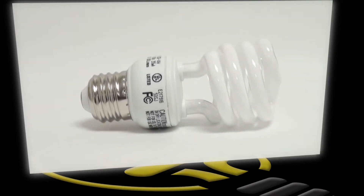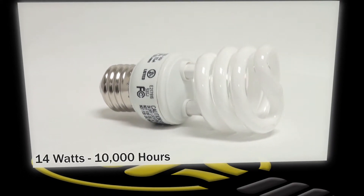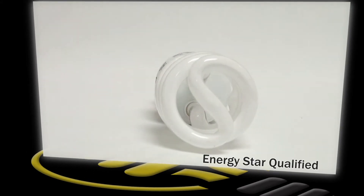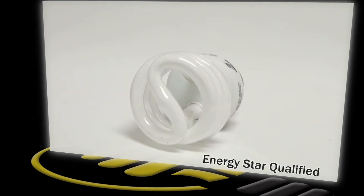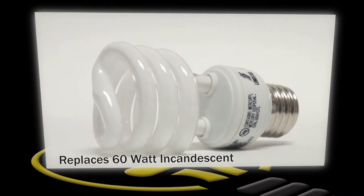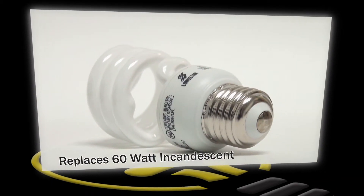This is a Longstar brand compact fluorescent spiral bulb. It uses 14 watts of energy while producing a light output similar to a 60 watt incandescent. With its bright white light, 10,000 hour life, and light output of 850 lumens, this ENERGY STAR qualified bulb is perfect for use in your home or business applications such as table lamps and wall sconces.